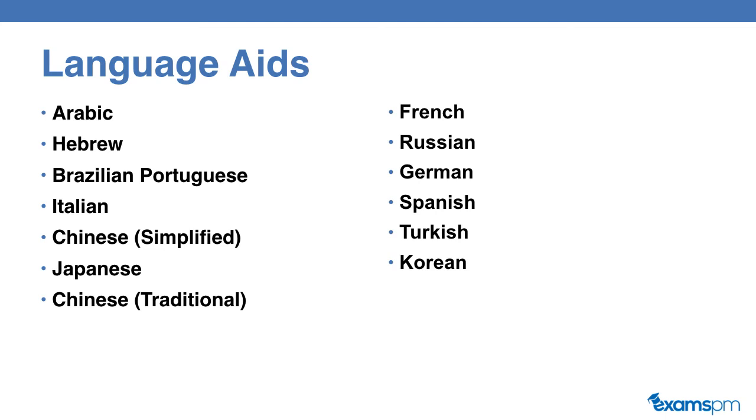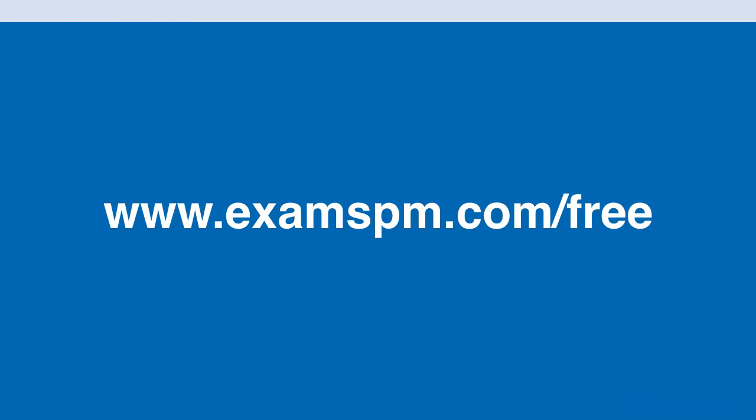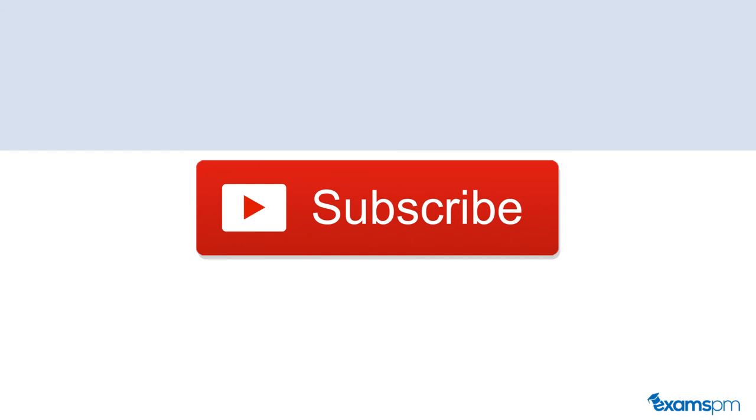So make sure you get one of these language aids if English is not your mother tongue. If you want to learn more about the PMP certification, check out a free course — it's 1.5 hours long and will teach you how to get your PMP certification in six weeks. To sign up, go to www.examspm.com/free. Don't forget to subscribe to our YouTube channel for daily PMP certification tips, comment below, and like this video. Thank you so much and we'll see you in the next video.